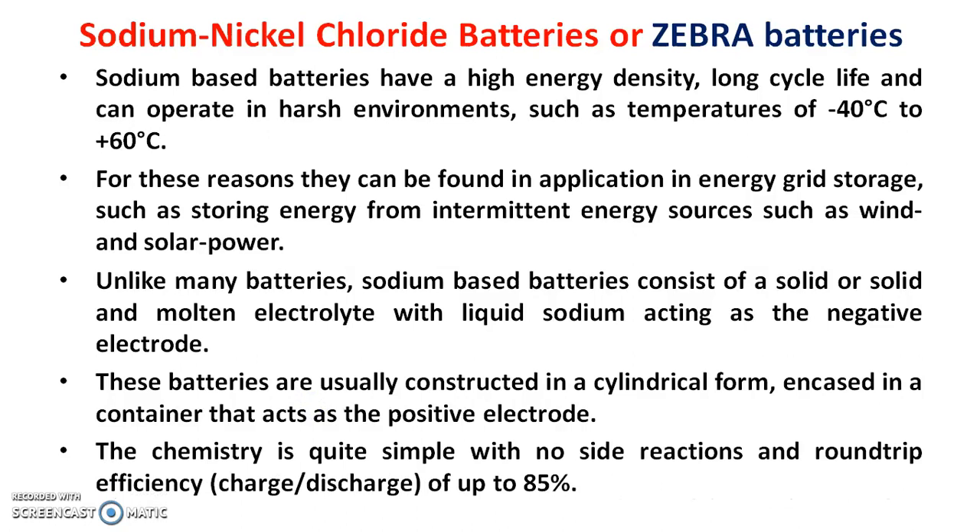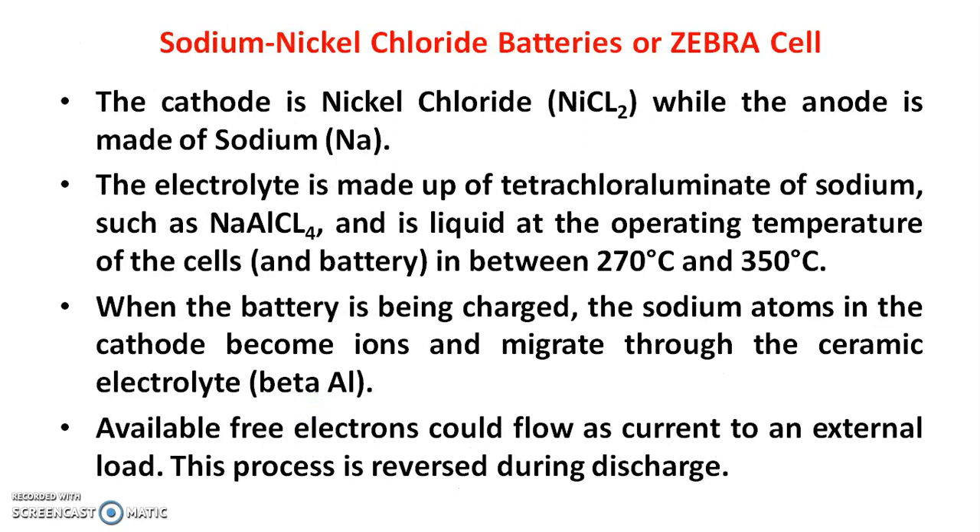The chemistry is quite simple with no side reactions and round-trip efficiency of up to 85%. The cathode is nickel chloride while the anode is made up of sodium. The electrolyte is made up of tetrachloroaluminate of sodium, NaAlCl₄, and is liquid at the operating temperature of 270°C to 350°C. When the battery is being charged, sodium atoms in the cathode become ions and migrate through the ceramic electrolyte, allowing free electrons to flow as current to an electric load. This process is reversed during discharge.